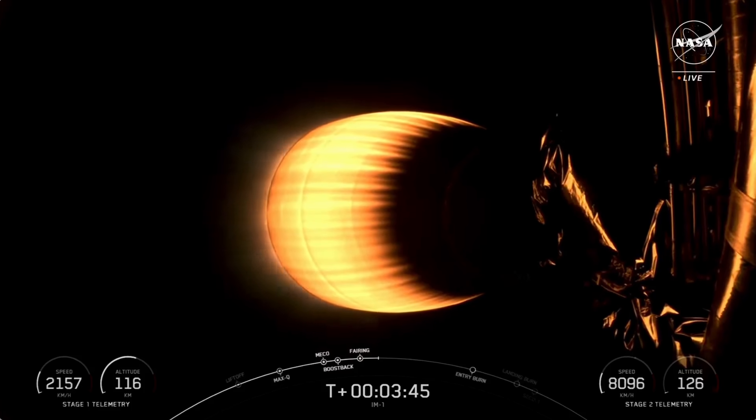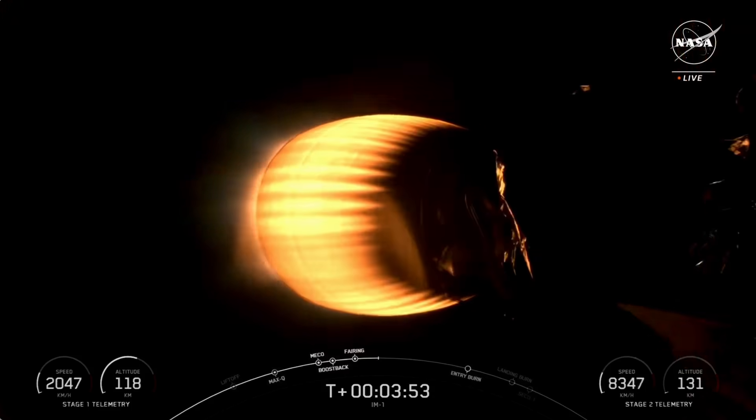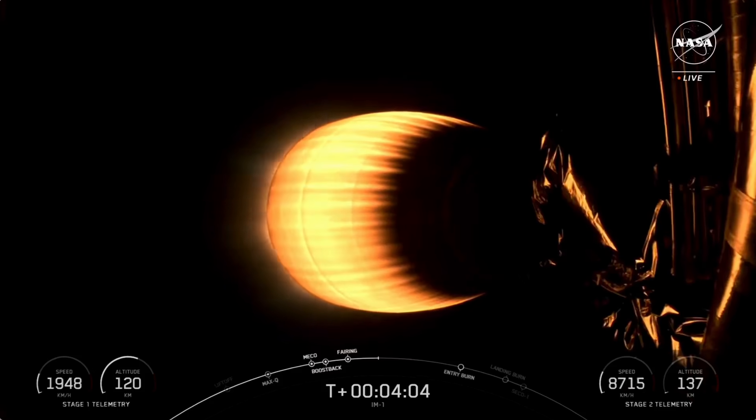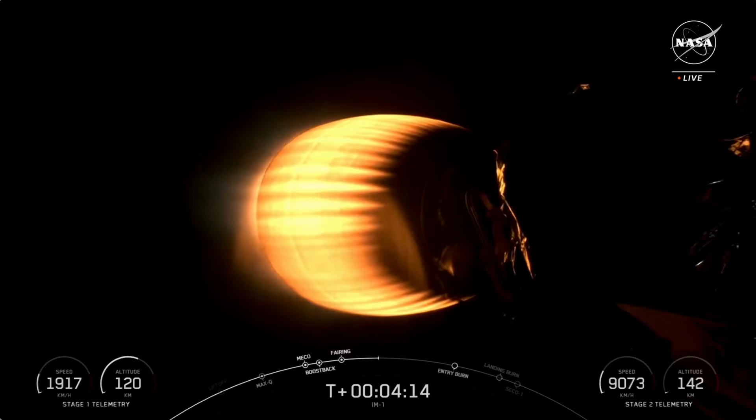Both vehicles are on nominal trajectories. In about three minutes, there will be a couple more burns on the first stage to prepare for landing at Landing Zone One at Cape Canaveral. We've completed the boost back burn on the first stage — that's the first burn of three. The next burns coming up will be the entry burn and then the landing burn for the first stage vehicle.